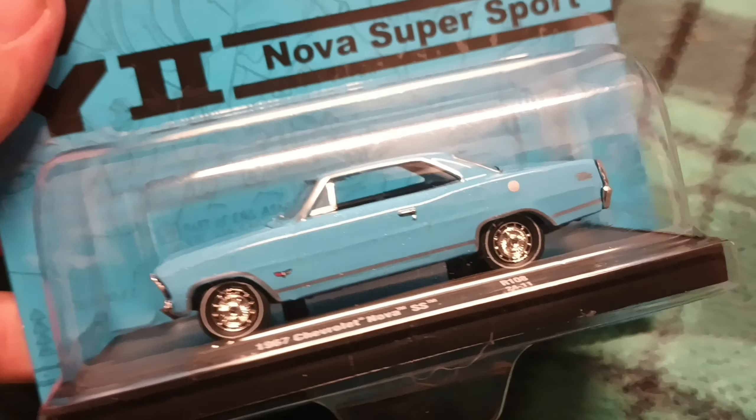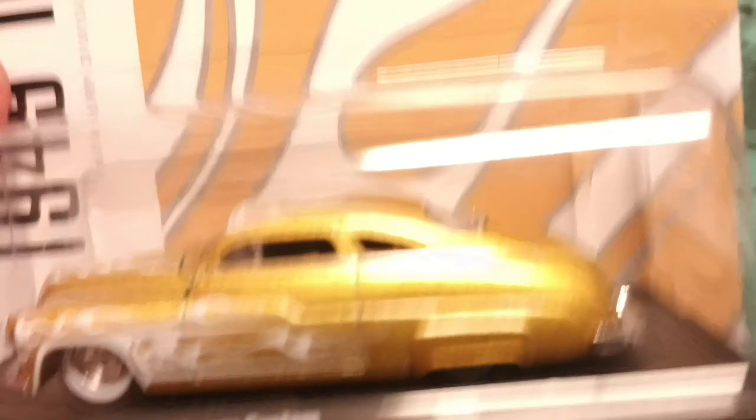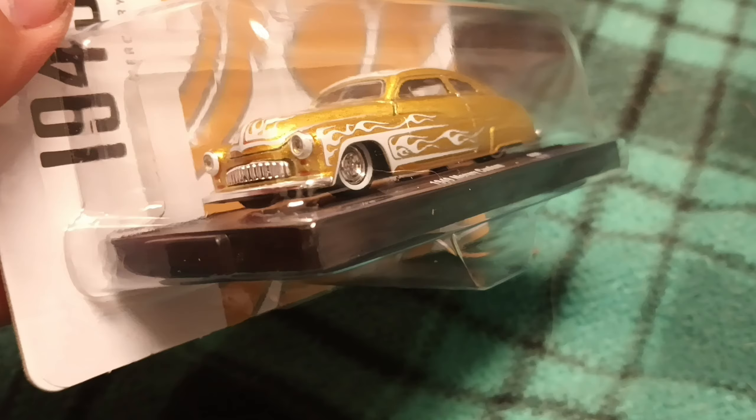I got a Nova. I already have an M2 Nova but it's a darker blue; this one's really cool — I love that color. Speaking of Novas, I actually saw a real one drive by me today, almost identical to this one. I also got a Mercury in gold, which my wife really likes, so that's cool.